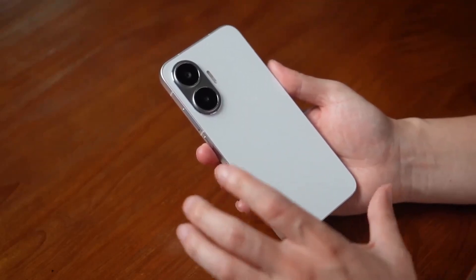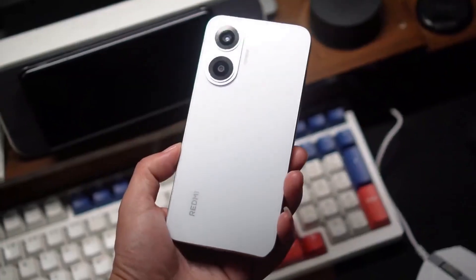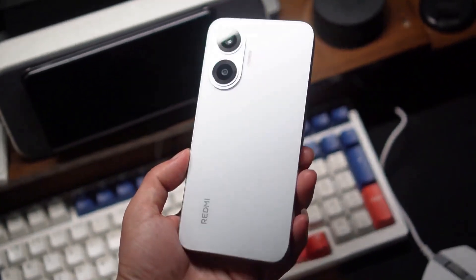Hello everyone! In this video, we will bring you a performance preview of the Redmi Turbo 4 Pro. As one of the first Snapdragon 8S Gen 4 models, how well has it been tuned? Let's take a look at its actual performance.